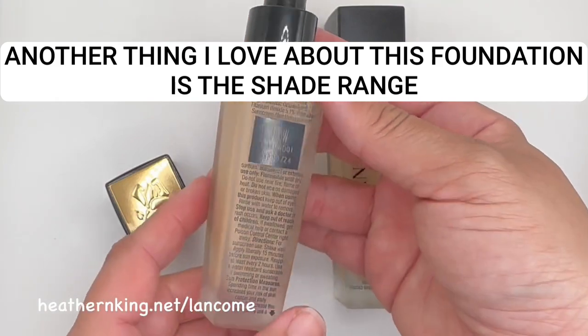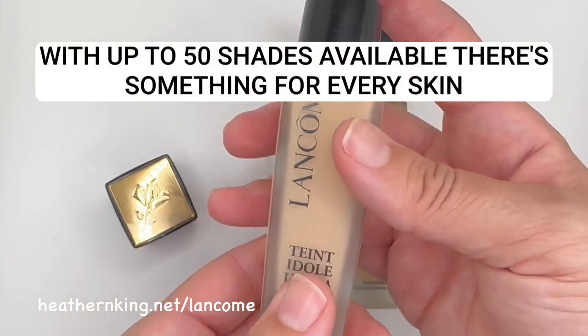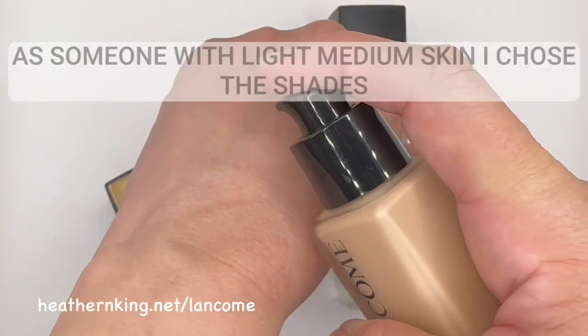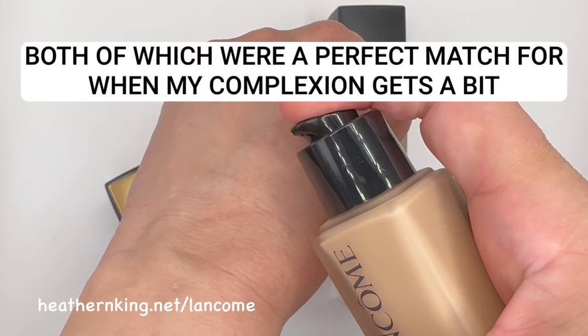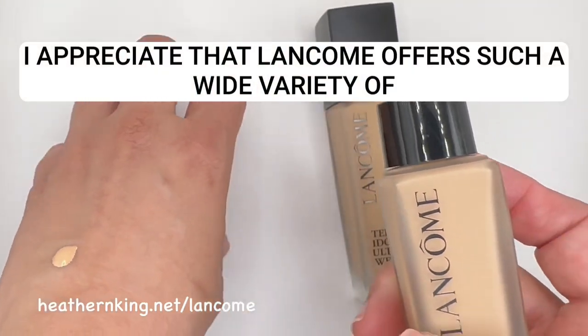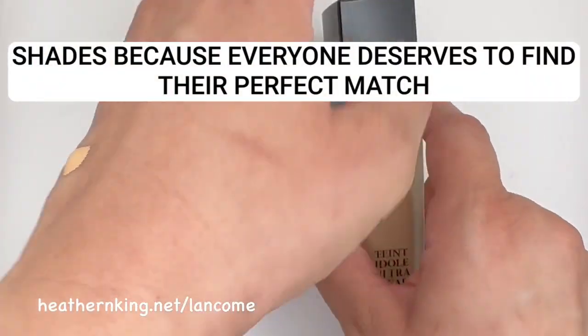Another thing I love about this foundation is the shade range. With up to 50 shades available, there's something for every skin tone. As someone with light-medium skin, I chose the shades 250W and 335W, both of which were a perfect match for when my complexion gets a bit of a tan. I appreciate that Lancôme offers such a wide variety of shades because everyone deserves to find their perfect match.